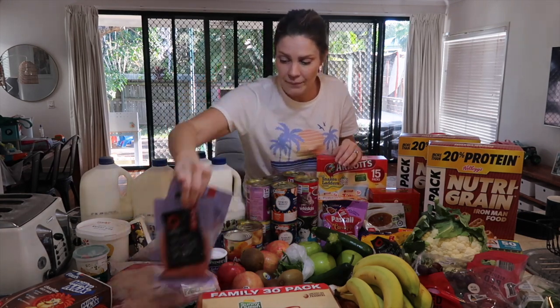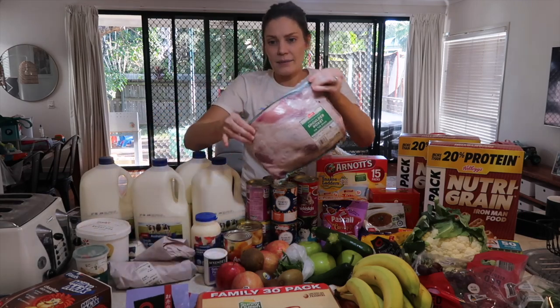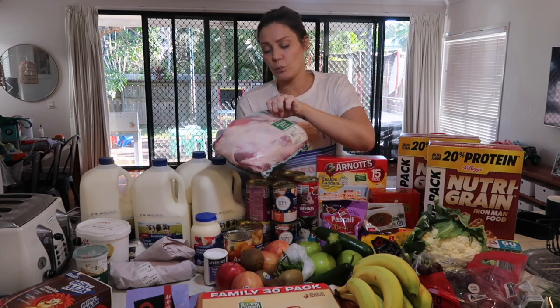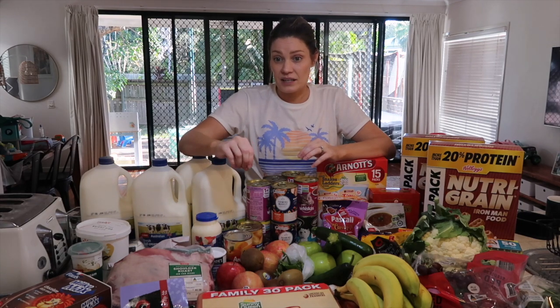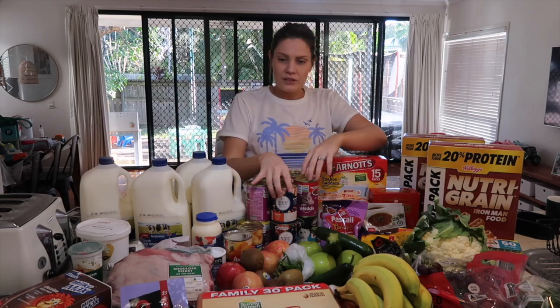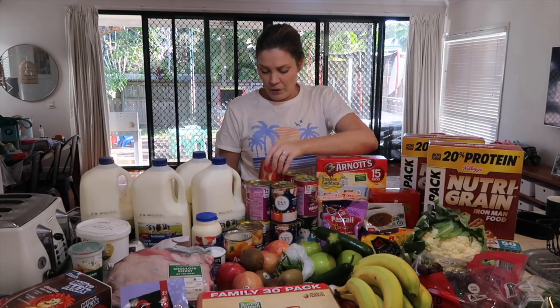I'm going to do a full roast lamb this week. I grabbed the shoulder on the bone — it was a cheaper cut, but my husband said it was actually a more tender piece of meat. I also got stock standard dog food and cat food, which was on sale so I stocked up.